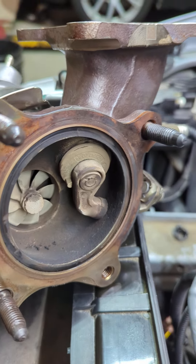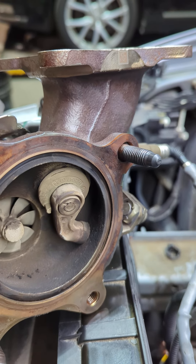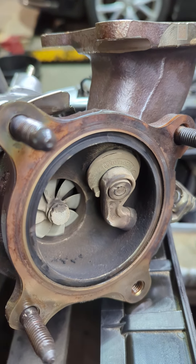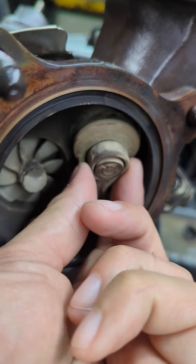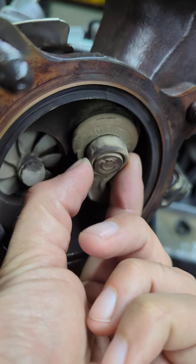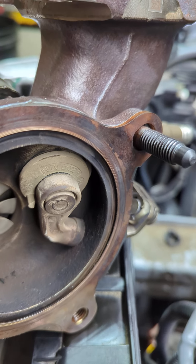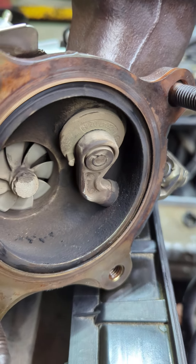Thanks for checking out our video. Please like, comment, and subscribe. If you're getting any of these codes in a newer-style A6 with this 2.0, or any Audi or Volkswagen product with the CYNB engine, there's a good chance you'll want to check your wastegate when you remove your turbo — you might end up with the same problem.